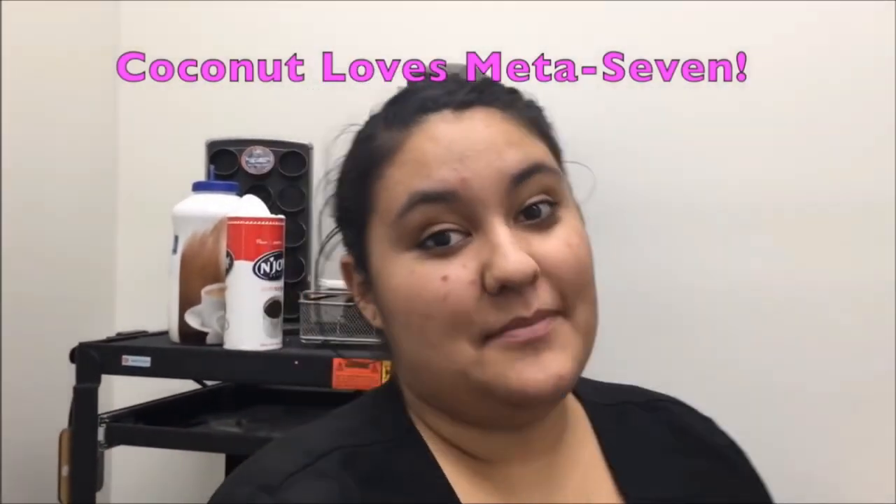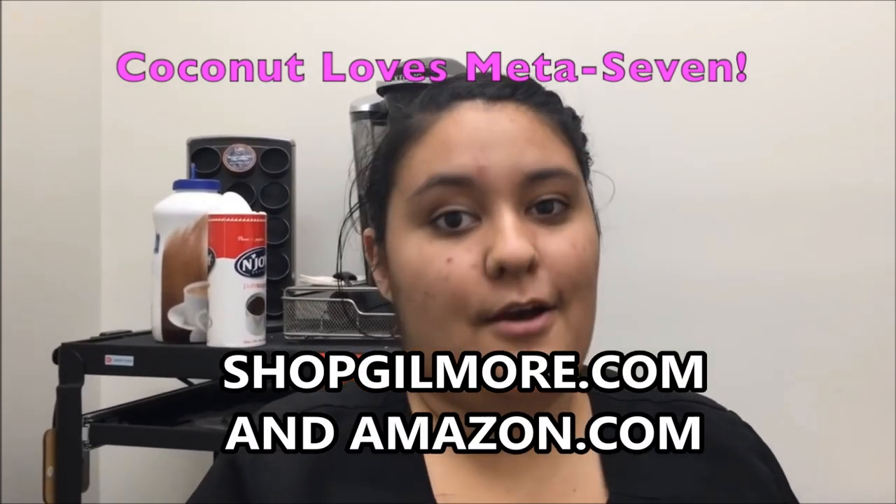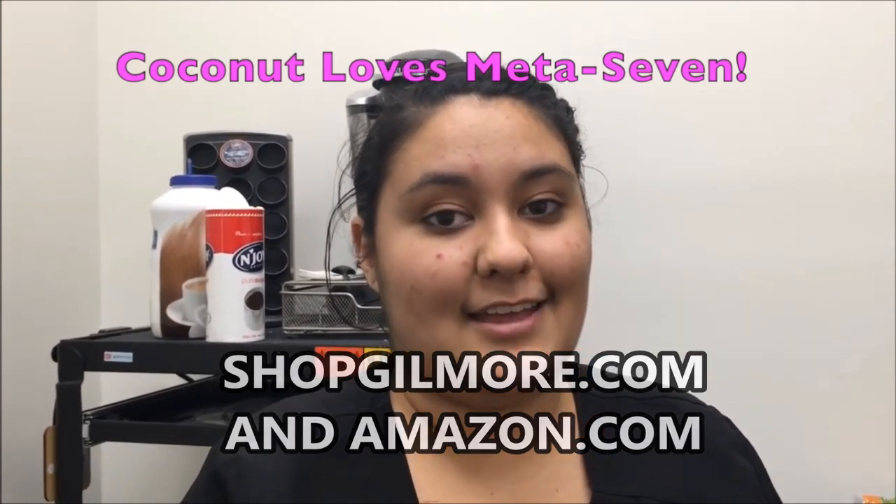Coconut loves Meta 7. I could not get comfortable for anything last night — I went to sleep at 1 o'clock this morning, woke myself up around 5. And I have been knocking patients out all day non-stop and I still have a whole mess of energy. Thank you, Dr. Gilmore, for making Meta 7. You took Meta 7 this morning — you take it every morning. And even though you had a hard time sleeping last night, you are a medical assistant machine. I am a machine. I'm a tank. Thanks for the free testimony.